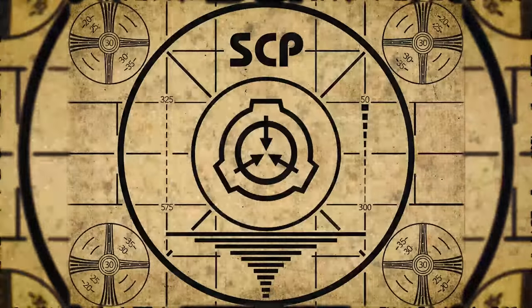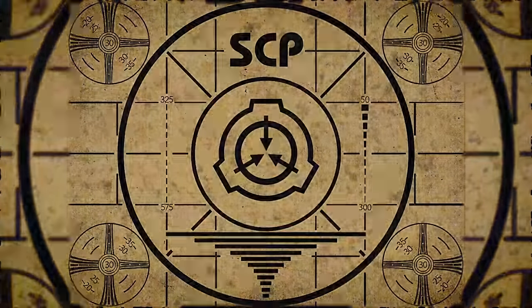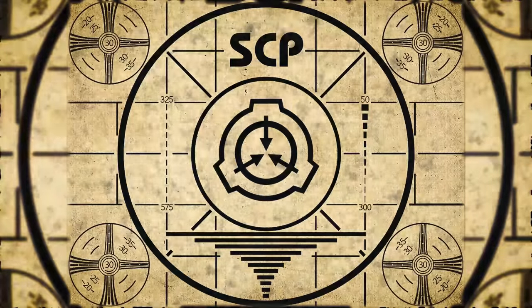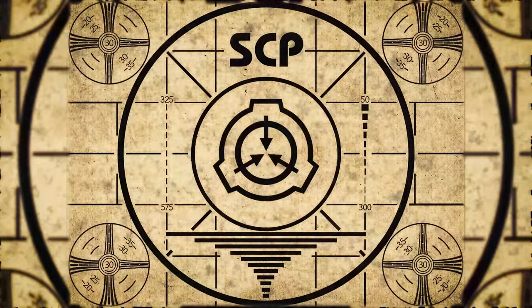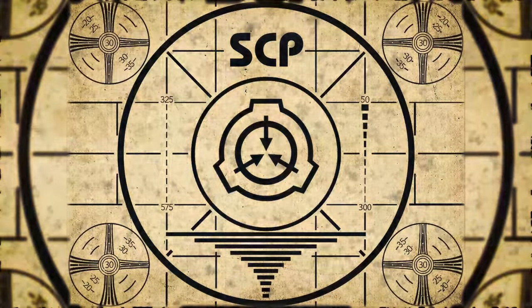Lesson complete. If you missed the previous orientation, go watch SCP-666, Spirit Lodge, right now. Or for the complete course, watch this playlist.